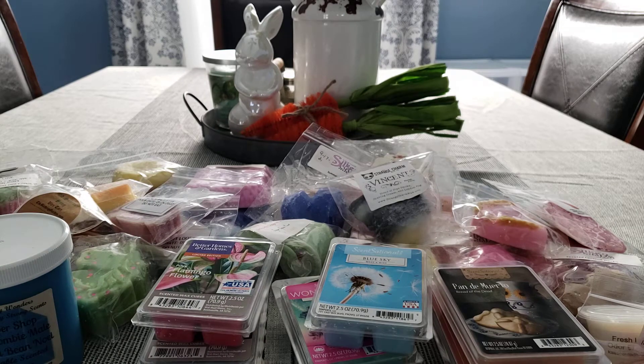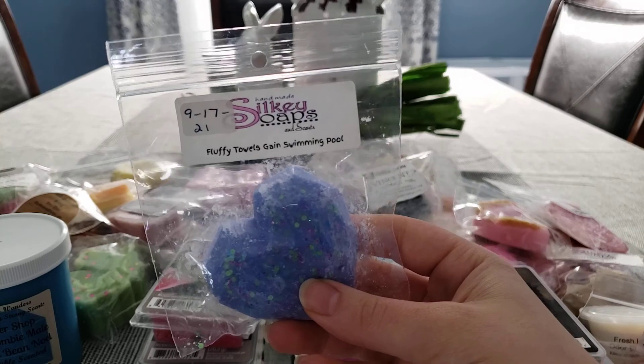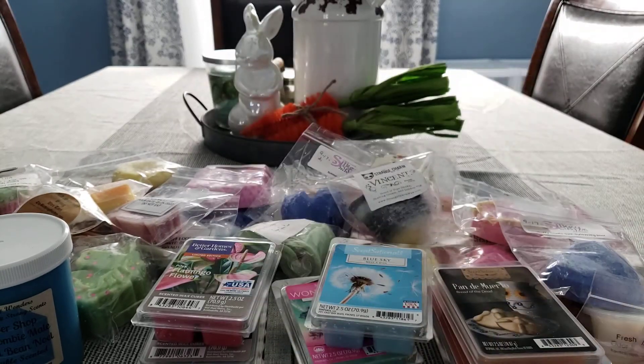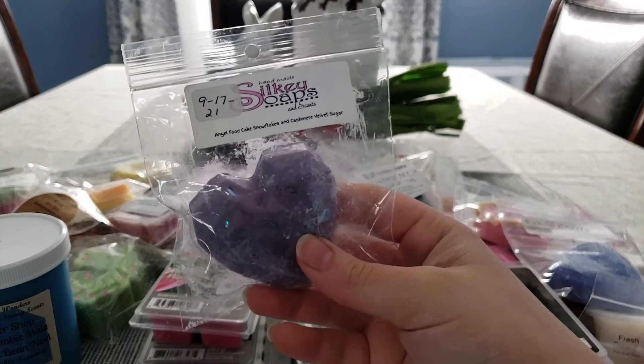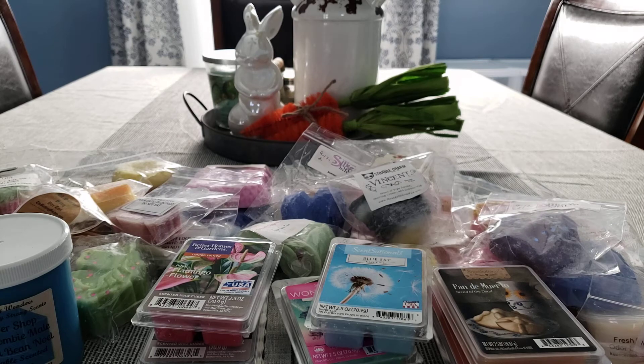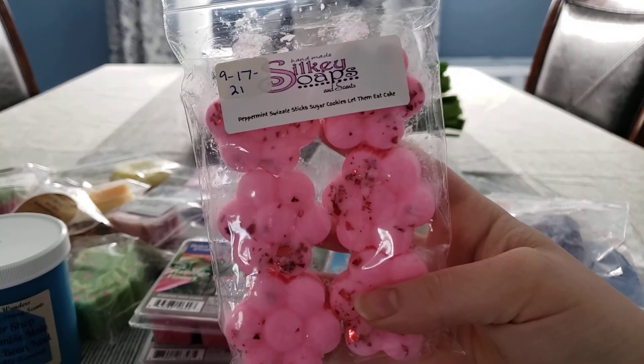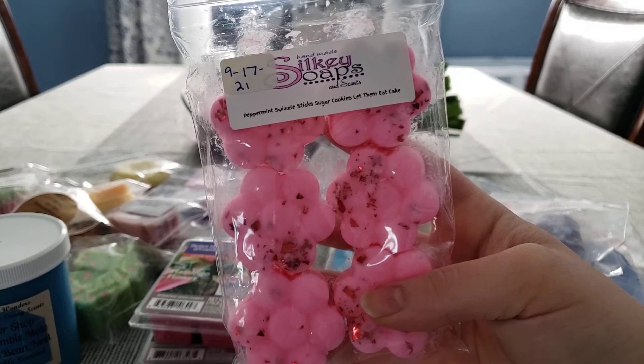Last are from Silkies. We have Fluffy Towels, Gain, and Swimming Pool — all of these are customs of mine. Angel Food Cake, Snowflakes, and Cashmere Velvet Sugar. This one is not a custom, but the rest are. This is Peppermint Swizzle Sticks, Sugar Cookies, Let Them Eat Cake.